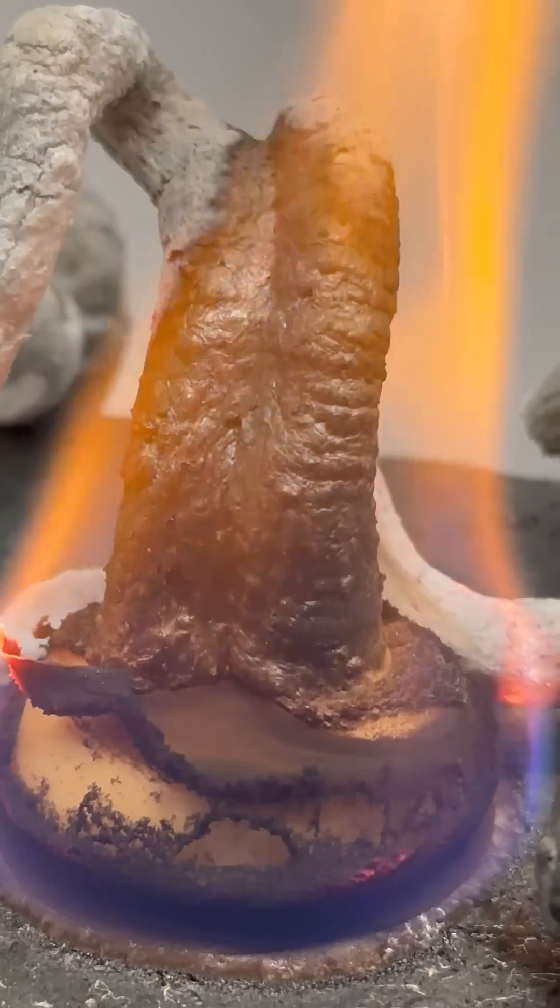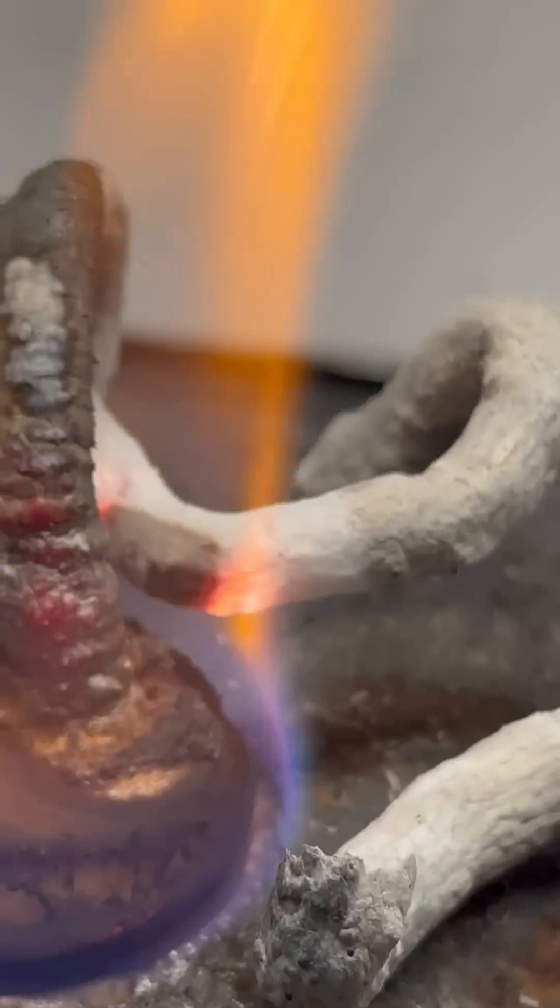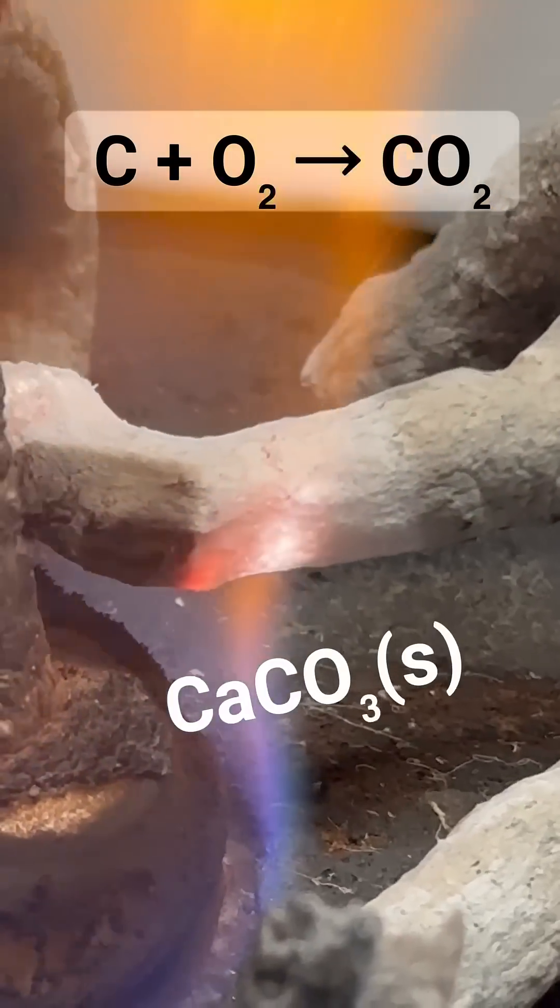You might notice that the black color of the foam fades as the reaction continues. This is because the black carbon in the foam gets converted to carbon dioxide, leaving behind white calcium carbonate.